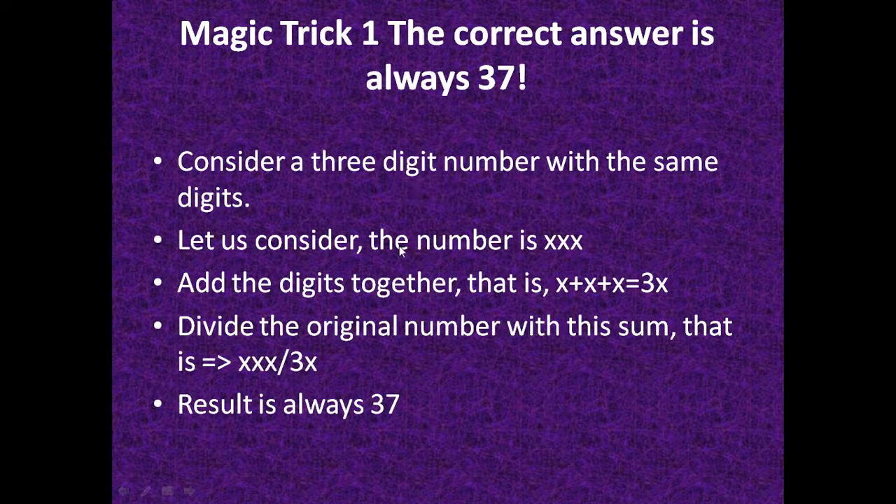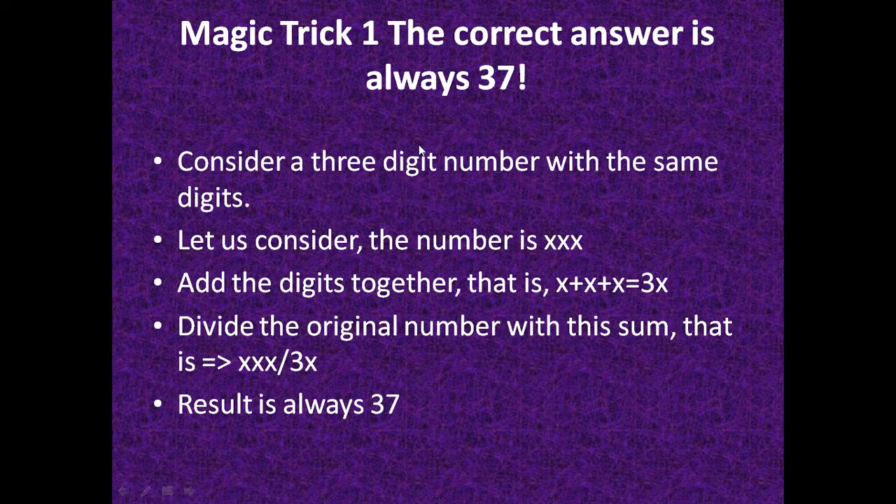The first magic trick: the correct answer is always 37. To do this, follow these rules. Consider a three-digit number with the same digits — let's call it XXX. Add the digits together: X plus X plus X equals 3X. Then divide the original number by that sum: XXX divided by 3X.